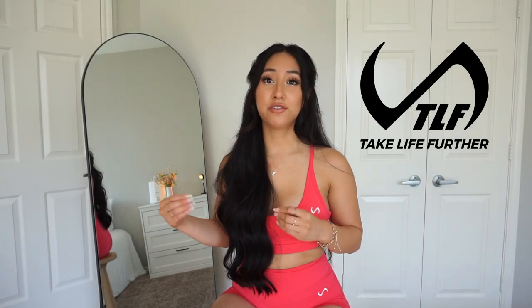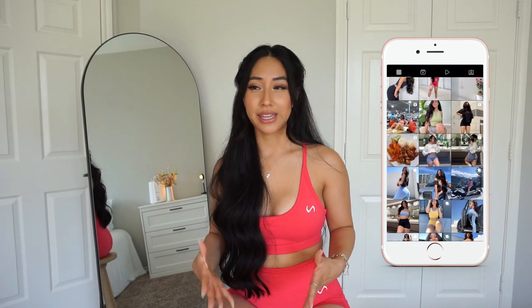Hey y'all, what's good? Welcome back to my channel! Today's video is another try-on haul featuring TLF — Take Life Further. I am so excited to do this review haul because I'm a little obsessed with gym fits. I think I know a little something about comfort and cute gym fits being one.